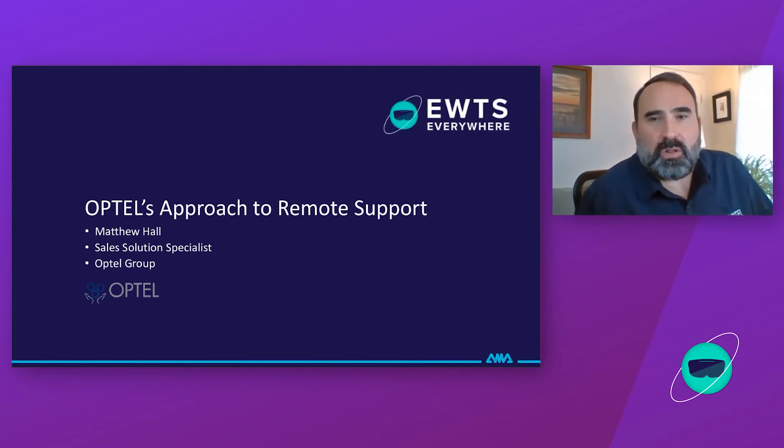Good afternoon and welcome. My name is Matt Hall with the Optel Group based here in Quebec, Canada. I take this opportunity to talk to you today about Optel's approach to remote technical support using wearables.